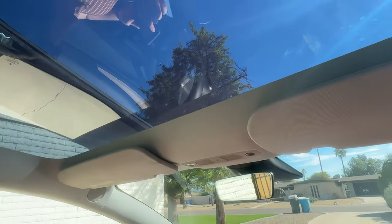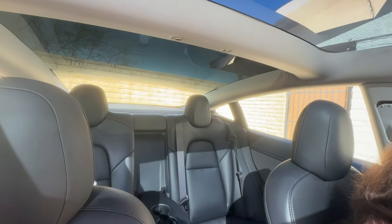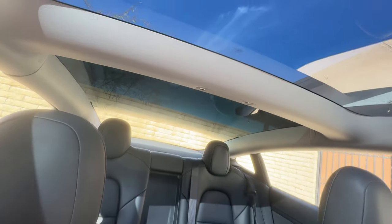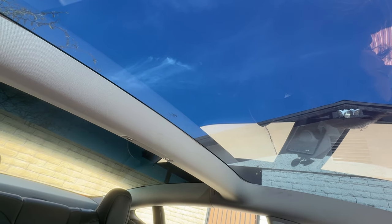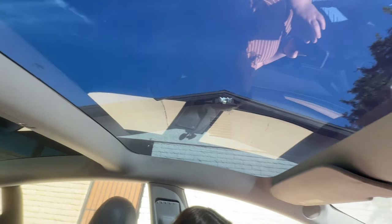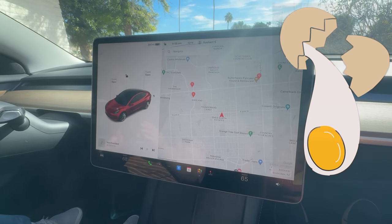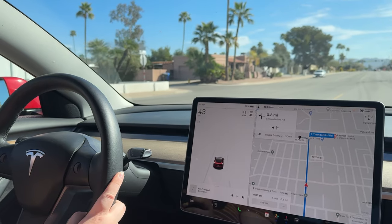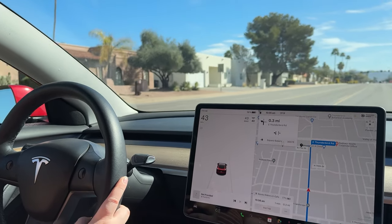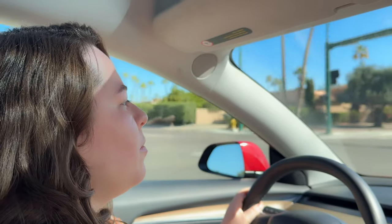I also felt more exposed than I expected — I felt like I was in a fishbowl due to the panoramic glass roof. I thought you could black it out, but you can't, so it does get hot in the Arizona sun. In the summer, you could probably crack an egg on that dashboard and let it cook. Another thing is it's pretty echoey in here — I wasn't expecting that. I guess it makes sense with all the glass, and it feels like you're in a spaceship a little bit more than I thought it would.